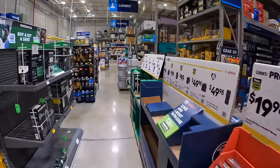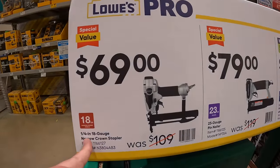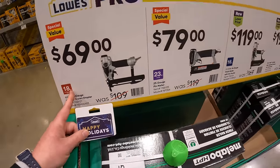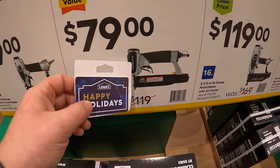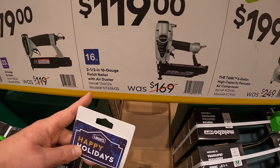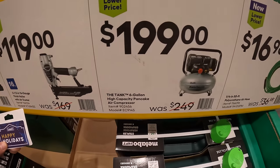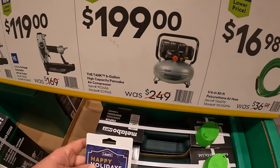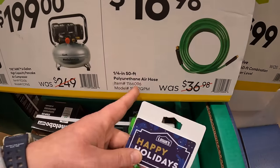They do have Metabo over here: $69 for their quarter-inch 18-gauge narrow crown stapler. $79 for their 23-gauge pin nailer. $119 for their 2.5-inch 16-gauge finish nailer with air duster. $199 for their 6-gallon high-capacity pancake air compressor. Or $16.98 for their quarter-inch by 50-foot polyurethane air hose.